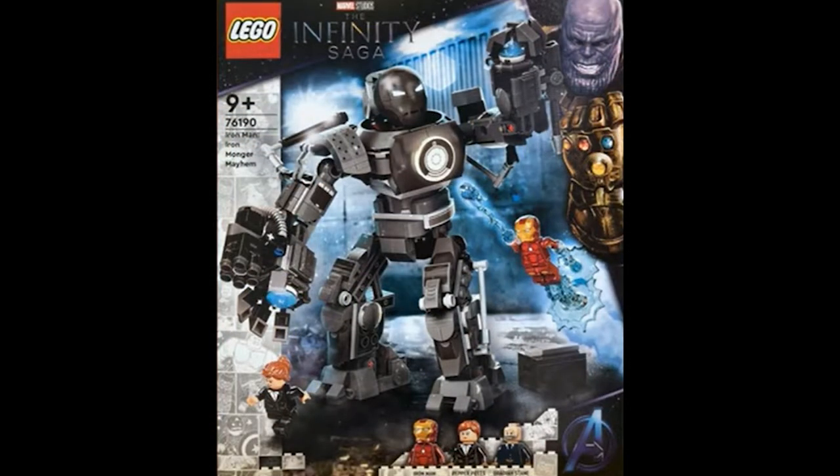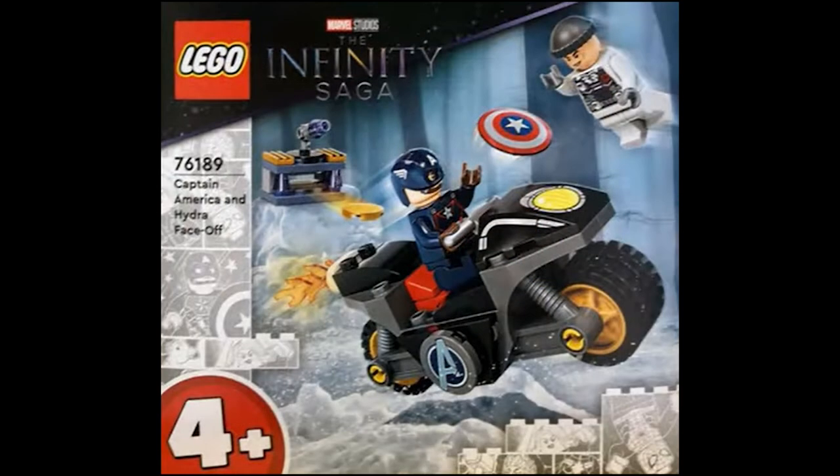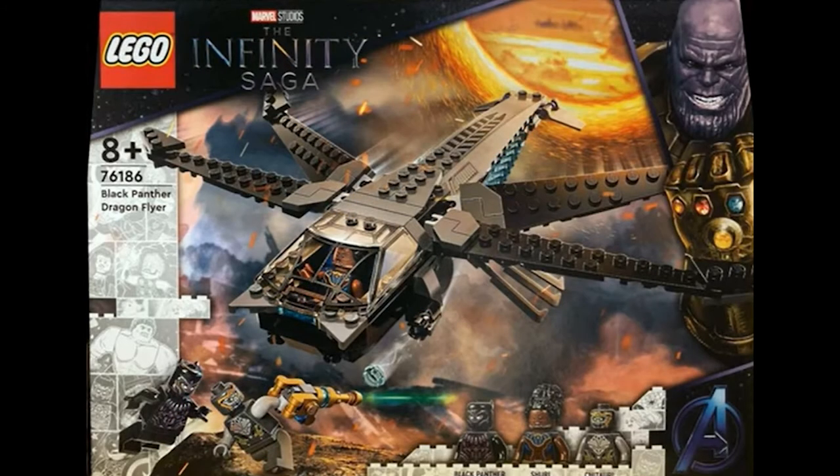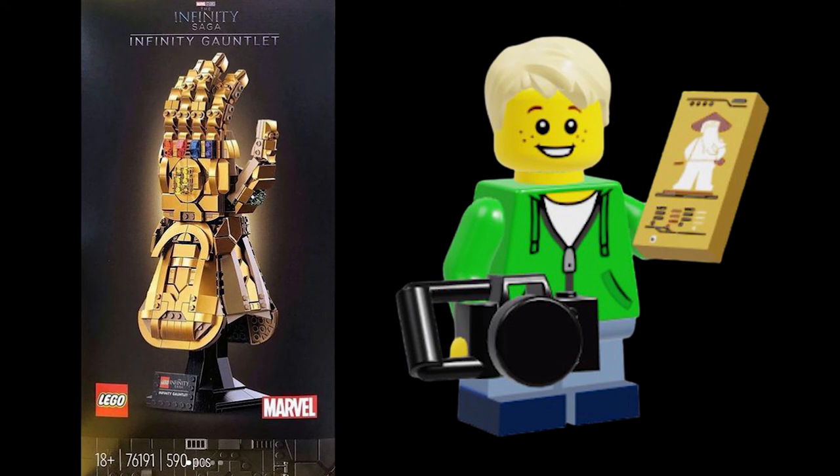Most of these sets are based on Endgame, but we also get sets from Iron Man 1 and Avengers Age of Ultron. These sets should release August 1st for the US and June 1st for all other countries, which is a bummer. If I want any of these sets I'll probably order them from some website. Let me know what you guys think in the comments below, and again we finally reached 200 subscribers — thank you so much for watching, and I'll see you next time!